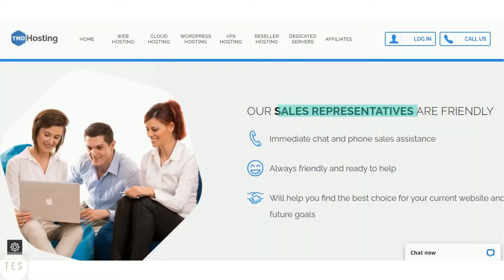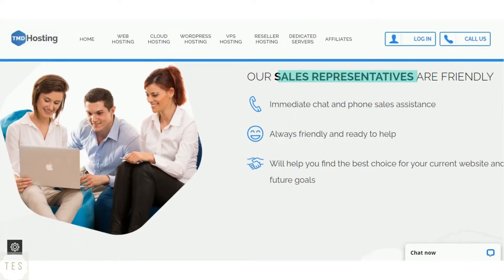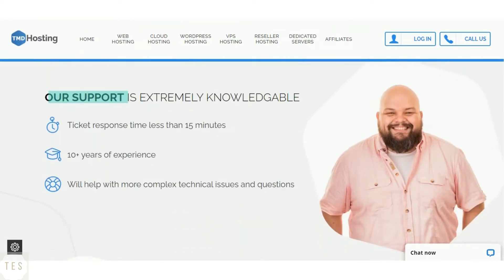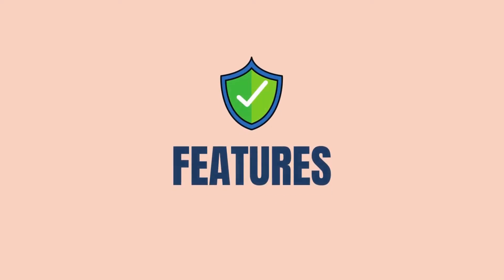TMD Hosting also offers 24/7 chat and phone support. We tested the live chat support and found it to be fast and reliable. The ticket response time is less than 15 minutes, and the support team is knowledgeable and quite experienced, willing to help you around the clock.